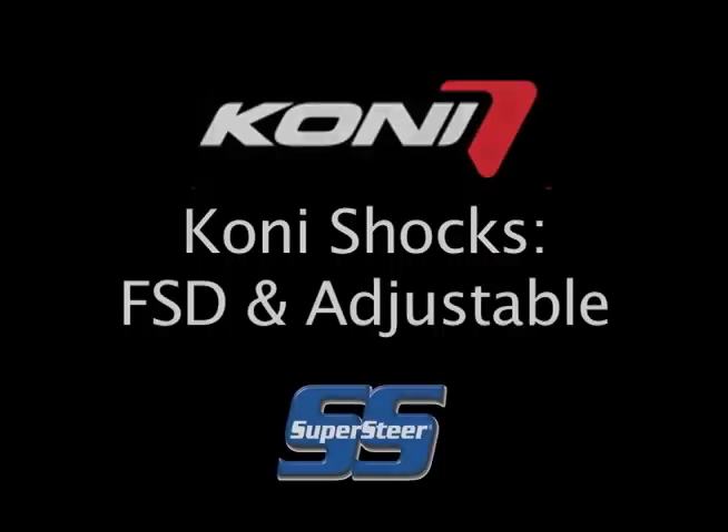Welcome to Indianapolis, Indiana for the FMCA National Rally. This is Brian with Supersteer and Jim Ryan with Coney Shock Absorbers. What do you got going on, Jim?